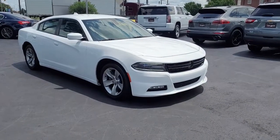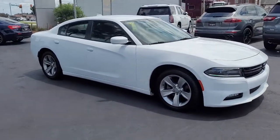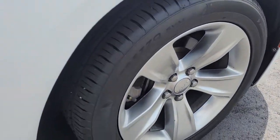Welcome to Cartown Kia's Florence Used Car Inventory Video Series. This is a 2017 Dodge Charger here at Cartown Kia. I want to walk around this vehicle and let you get a good look at it — see the condition it's in and what it has to offer.